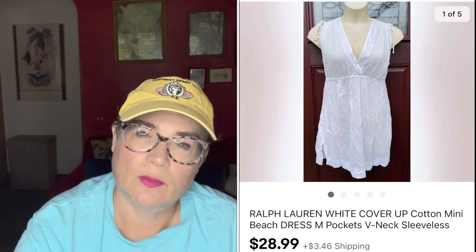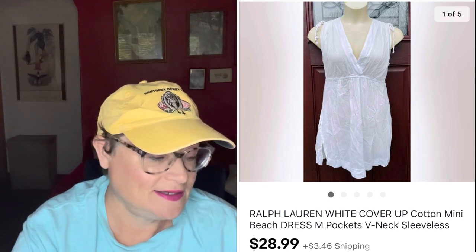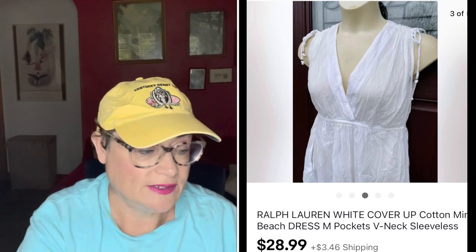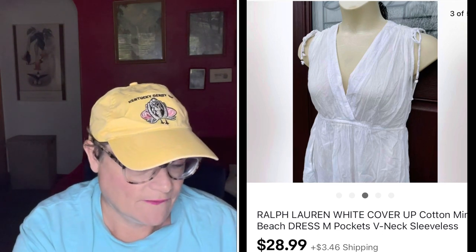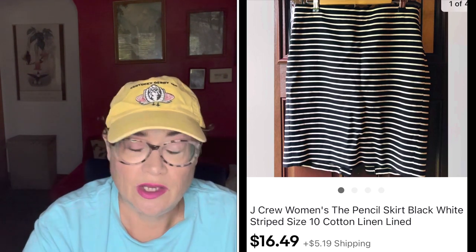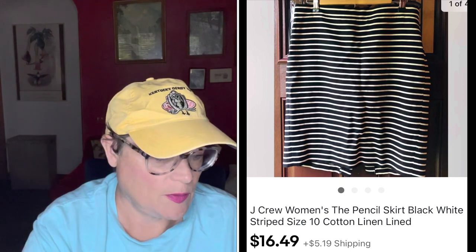Next I have this Ralph Lauren white cover-up — just a really light cotton white cover-up in the form of a dress. That was 99 cents. It got lost in the shuffle at the thrift store among all the white shirts. This is why it's really important to go through the racks one by one — if you're just skimming you might miss an item like this. I picked it up for 99 cents and sold it for $28.99, with the buyer all in for $32.48. Next was a J. Crew women's pencil skirt — really cute but just a basic black and white pinstripe skirt. I only got $16.49 for that, with the buyer all in for $22.72. I wouldn't pick that up again. I wouldn't pick up a basic J. Crew piece like that.